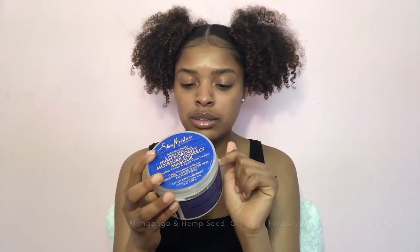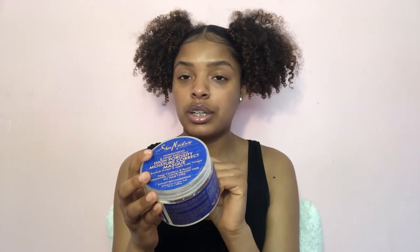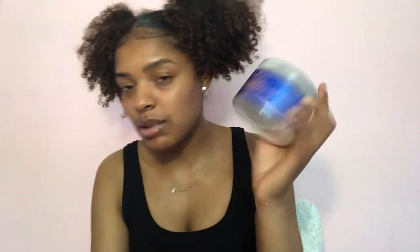The third mask is the Mango Nago Hemp Seed Oils High Porosity Moisture Correct Mask with Baobab protein and apple cider vinegar. As you can see, it's almost gone. I use this mask mainly when I've straightened my hair because it claims to restore or correct damaged hair.